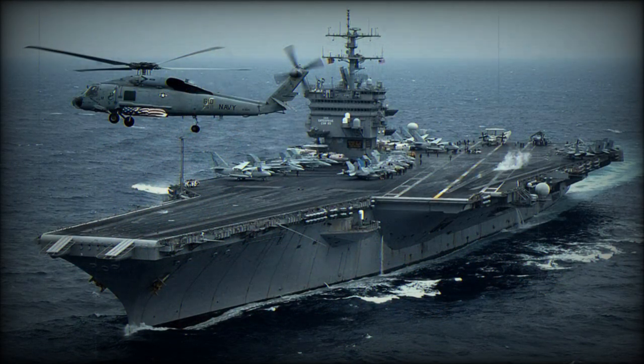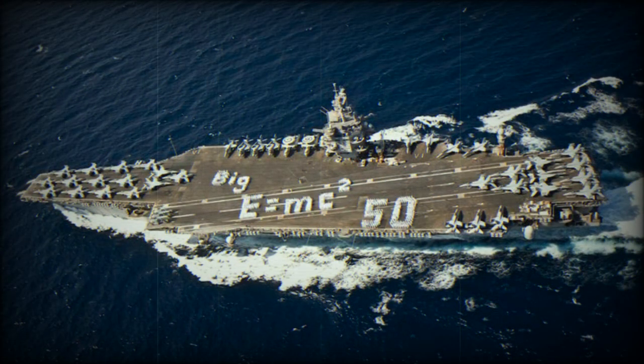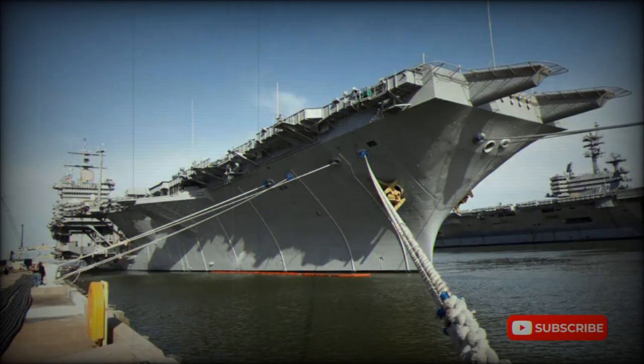The USS Enterprise was deployed with the Pacific Fleet. It underwent maintenance periods between 1991 and 1994. Since 2013 the USS Enterprise was inactive until it was finally decommissioned in 2016, and was replaced in service by a new Ford-class aircraft carrier.